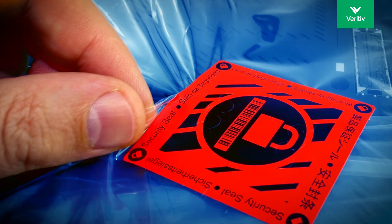We provide smart and tamper-evident packaging, from black stretch film to concealed pallet contents, to sealing tapes.